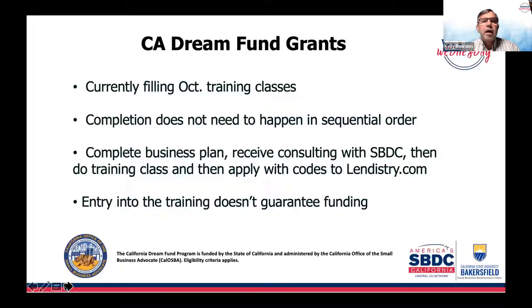I'm suggesting receiving your SBDC consulting and working on the business plan before you go through the training class, if that applies to you. From our region in Kern, Inyo, and Mono counties, we've had about 20 people go through the training so far. If any of them are out there and have feedback that might help new applicants into the program, feel free to reach out to me.